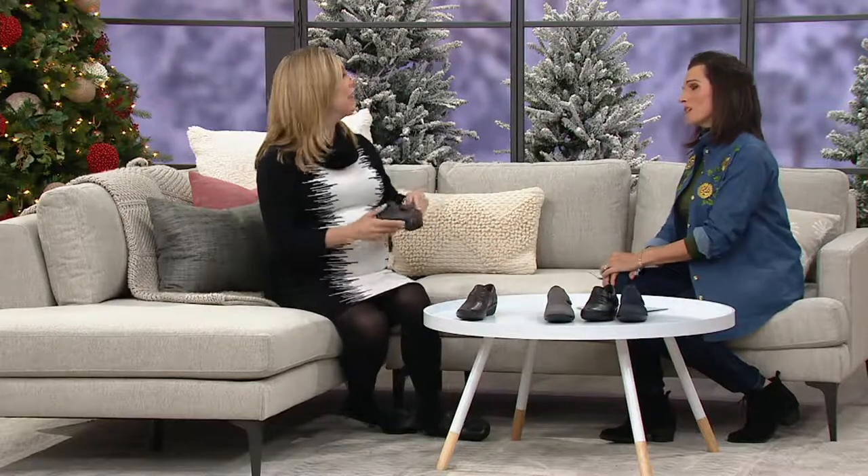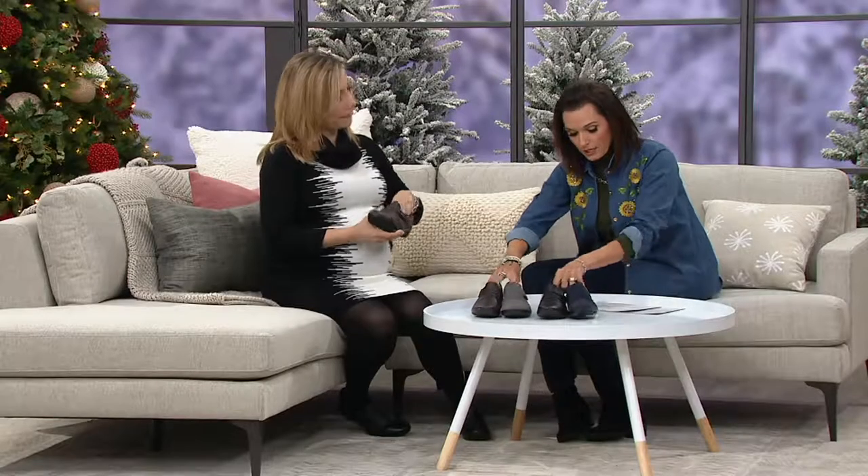We want to say happy 20th anniversary to Clarks. That's a big deal here at QVC. We've been celebrating all week with amazing shoes. It's such a wonderful relationship. Everything we bring, we really make sure to select just for you. This one is on a sale price because of Clarks' 20th anniversary.